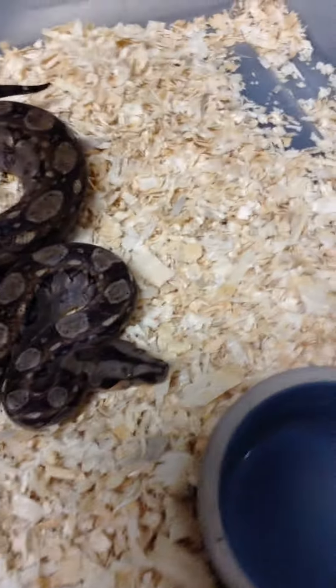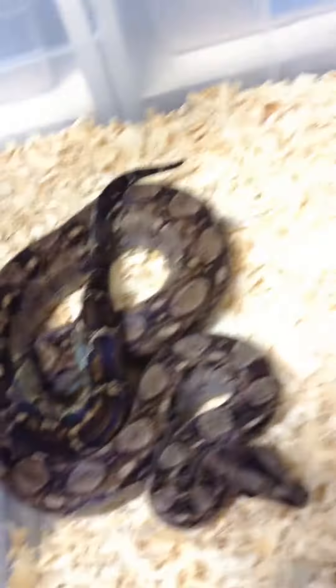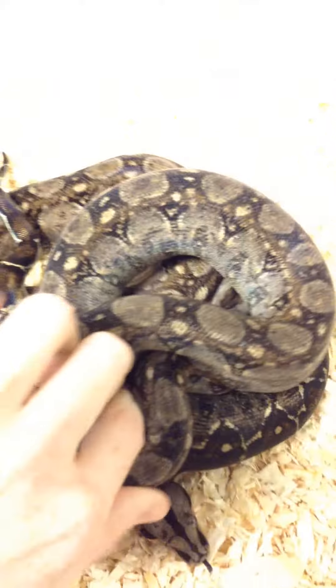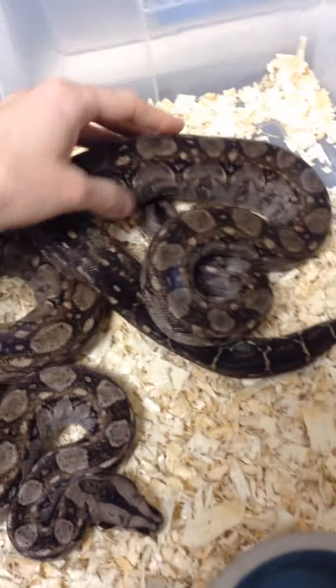I'll grab my female right now. So that's her. These will be ready to go this winter I think — she's over three feet and he's four feet.